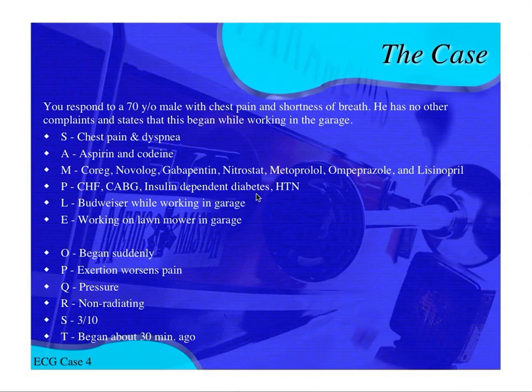His medications include Coreg — a beta blocker many CHF patients are on — Novolog, which is insulin, Gabapentin which is Neurontin for neuropathy, Nitrostat which is home nitroglycerin, Metoprolol which is another beta blocker for hypertension, Omeprazole which is Prilosec for GERD, and Lisinopril which is an ACE inhibitor usually for congestive heart failure and hypertension.